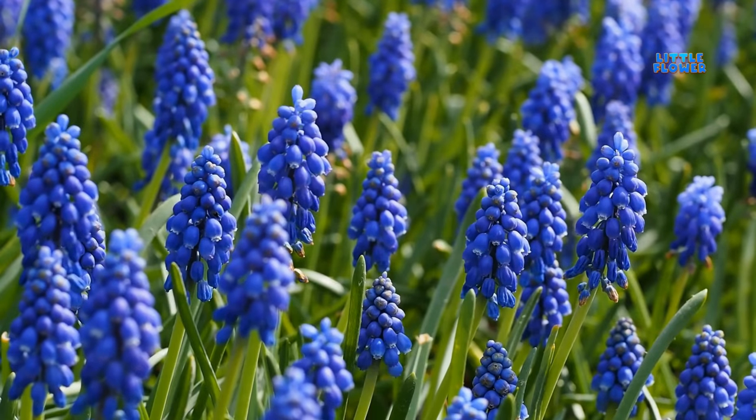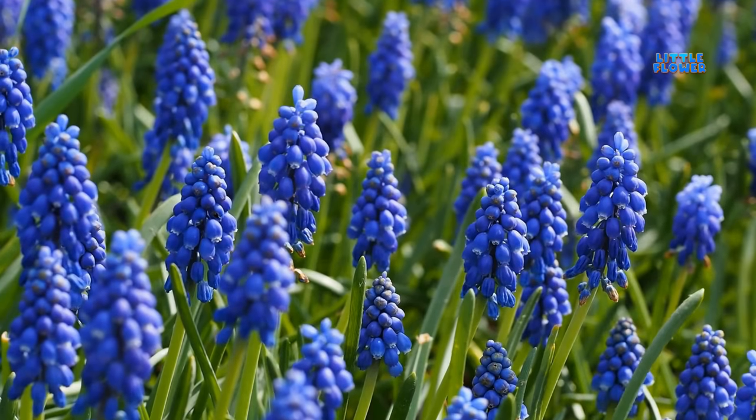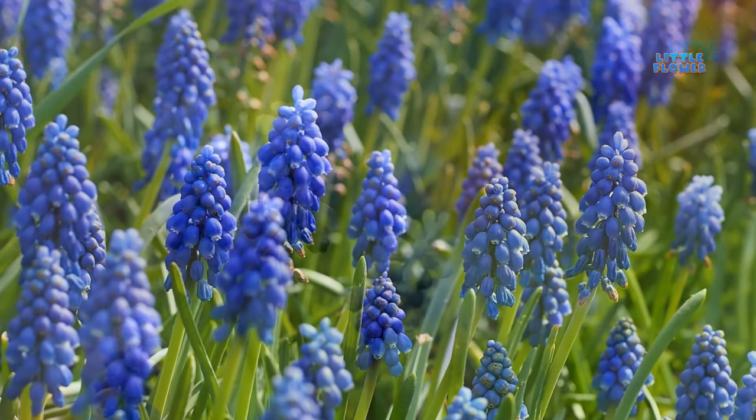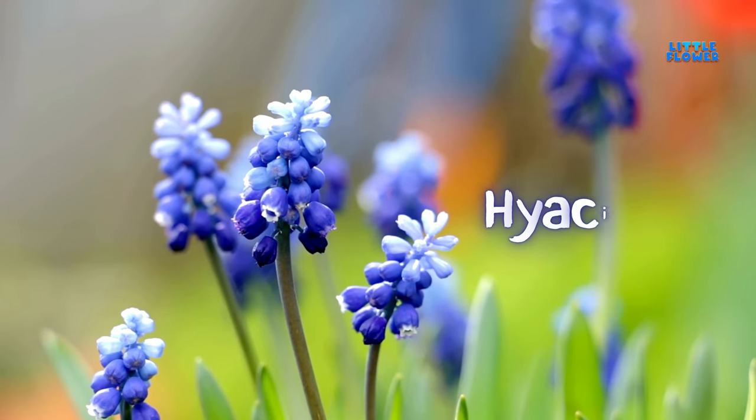This plant grows from bulbs, each producing around four to six linear leaves and one to three spikes or racemes of flowers. And the flower name is hyacinth.